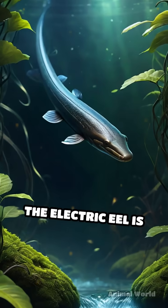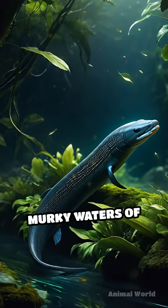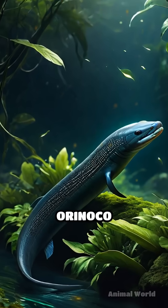Despite its name, the electric eel is actually a knife fish, not a true eel, and it prowls the murky waters of the Amazon and Orinoco rivers.